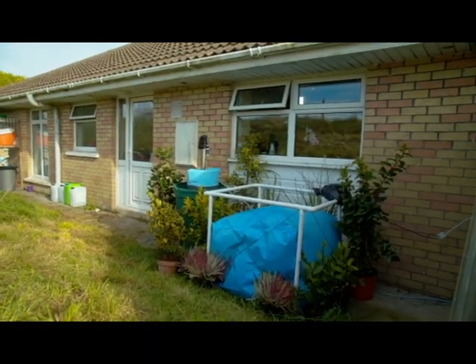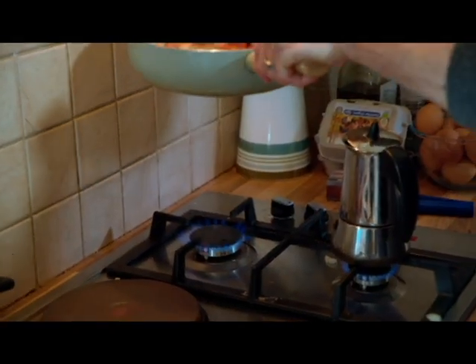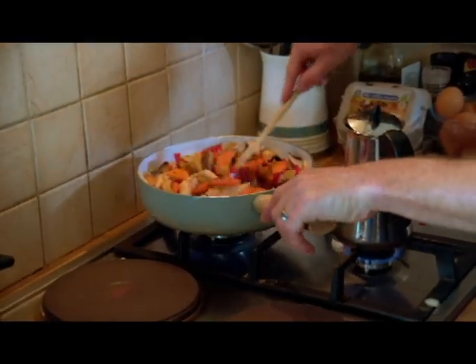Ciaran sees a future for biogas in Ireland, with a role for all different sizes — large and small — in the whole mix. The gas itself is standard, the same as normal gas, with no issues.